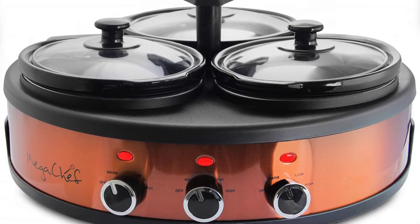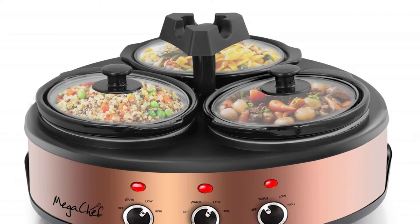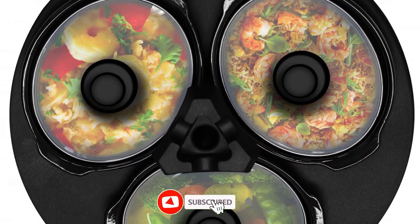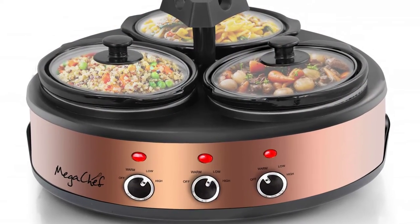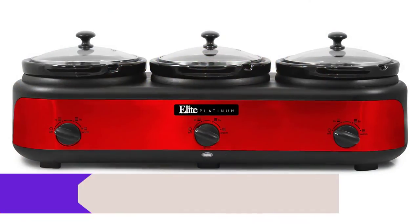The removable lid rests are a convenient feature, allowing you to easily access the food when it is time to eat. The anti-slip feet keep the buffet server slow cooker securely in place while you are serving. Advantages: Triple removable cooking pots, Anti-slip feet, Removable lid rests. Number 4.